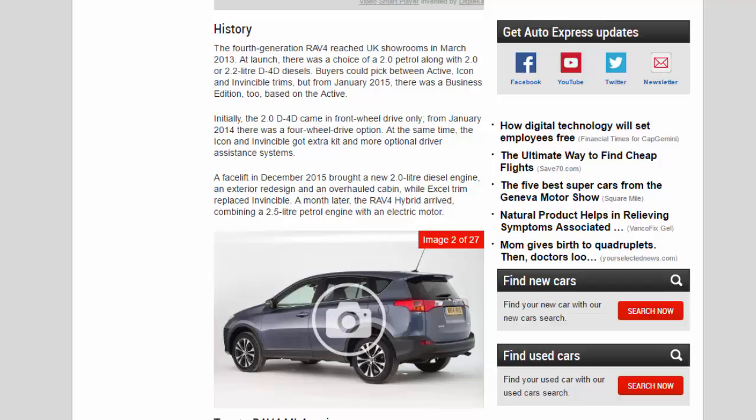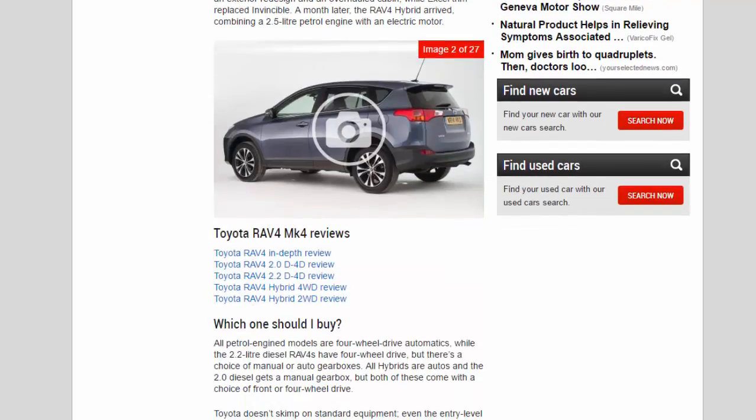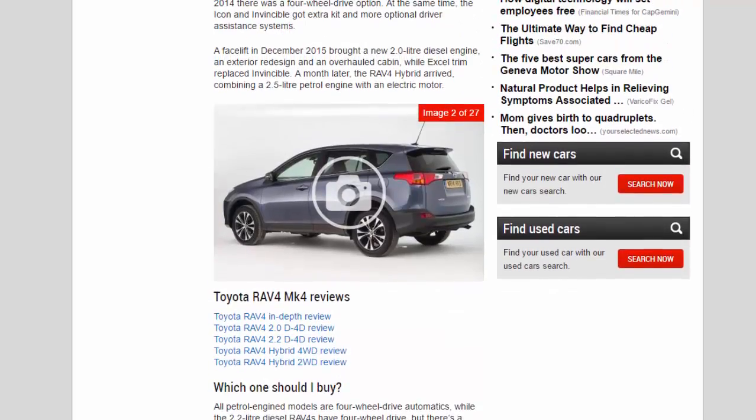At the same time the Icon and Invincible got extra kit and more optional driver assistance systems. A facelift in December 2015 brought a new 2.0-litre diesel engine, an exterior redesign and an overhauled cabin, while Excel trim replaced Invincible a month later.